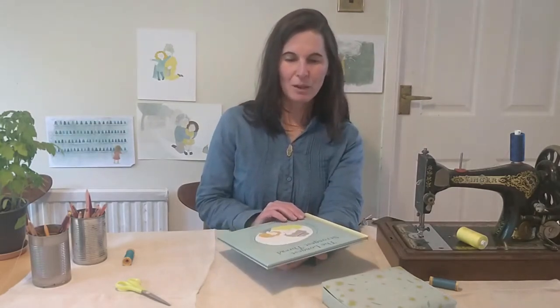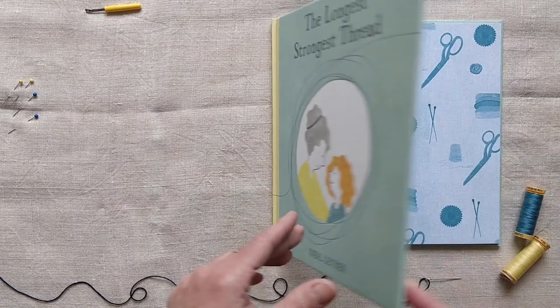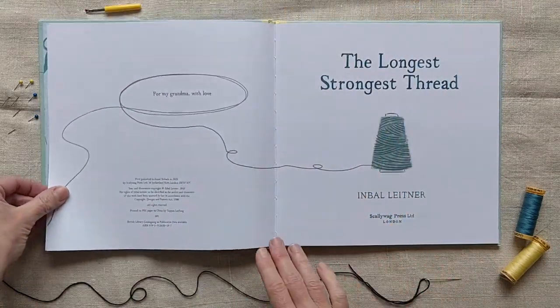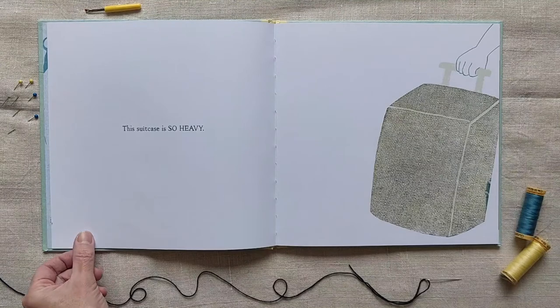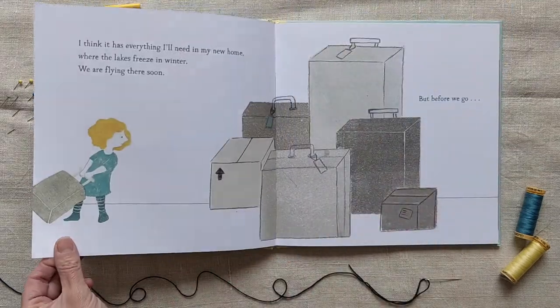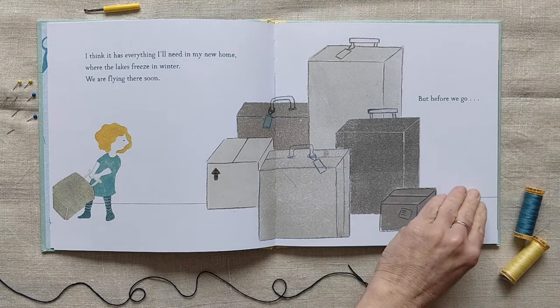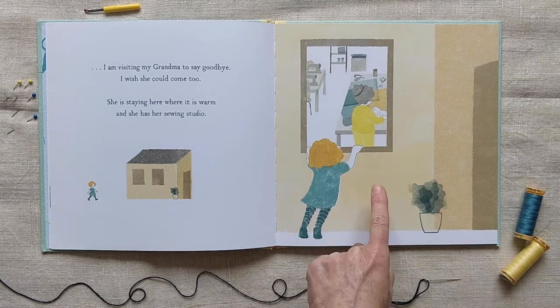So if you are ready, let's now read the story: The Longest Strongest Thread. This suitcase is so heavy — I think it has everything I'll need in my new home where the lakes freeze in winter. We are flying there soon, but before we go I am visiting my grandma to say goodbye. I wish she could come too. She is staying here where it is warm and she has her sewing studio.